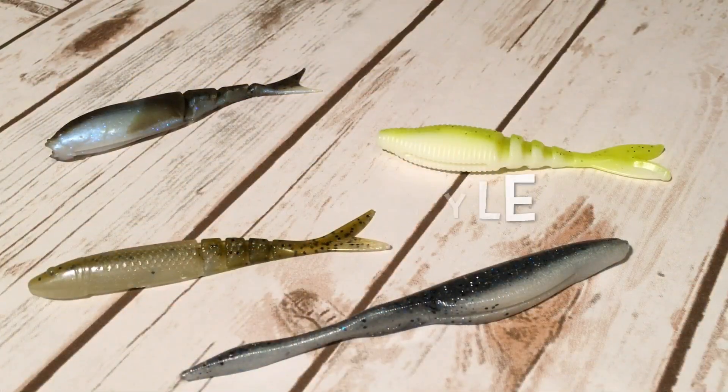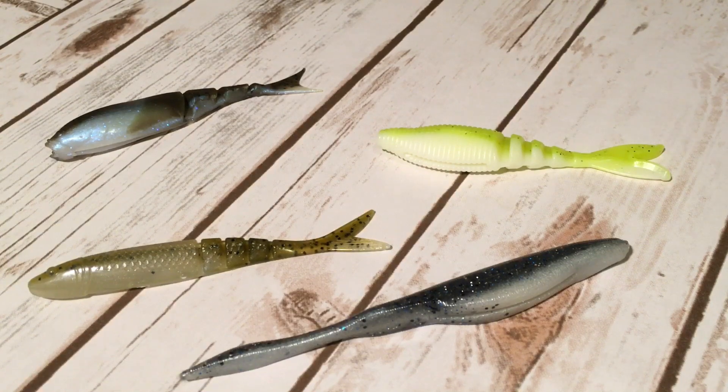First group is the shad style trailers. As you can see, these all have a fork or straight tail on them. As a result, they're going to have a very dead or tight action on their own. On the Chatterbait, they're meant to let the blade or head of the lure impart the action on that tail. This is the most natural presentation of the ones we're going to talk about.